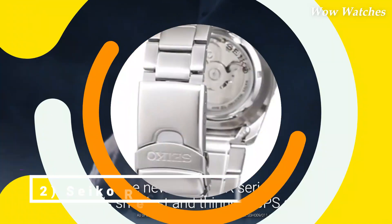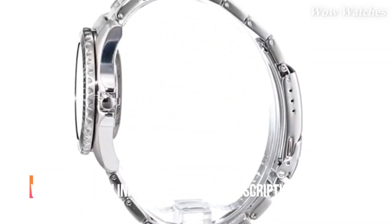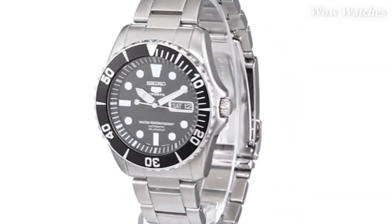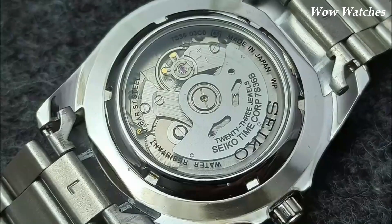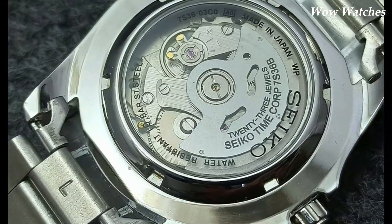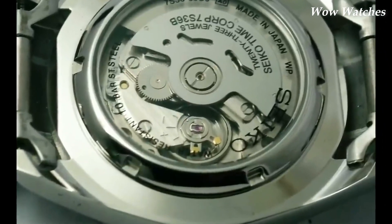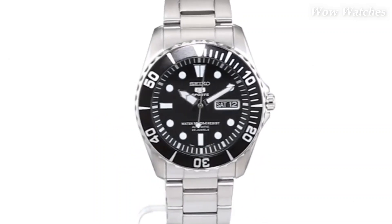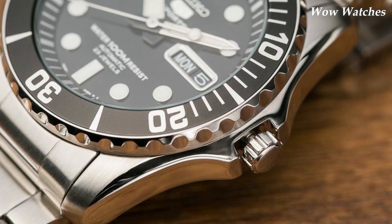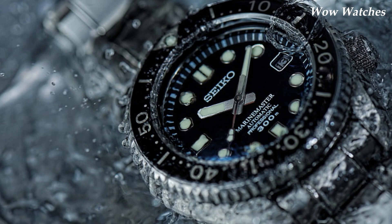Number 4: Seiko 5 Sea Urchin Automatic Diver. The Seiko 5 Sea Urchin is a popular watch model among watch enthusiasts and divers. The watch is water-resistant up to 100 meters (330 feet) and powered by an automatic movement, which means it is self-winding and doesn't require a battery. It has a stainless steel case resistant to corrosion, a scratch-resistant hardlex crystal, and a unidirectional rotating bezel that can be used to measure elapsed time.